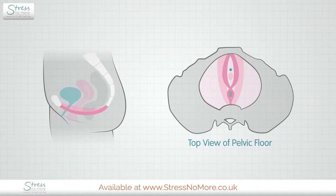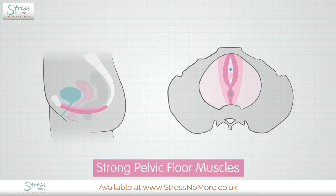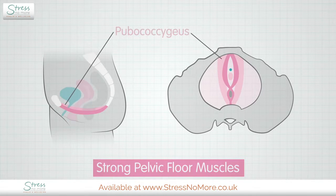Your pelvic floor comprises a series of muscles at the base of the pelvis, which form a hammock that supports the pelvic organs. The two main muscles responsible for bladder control are the pubococcygeus and the puborectalis muscles.